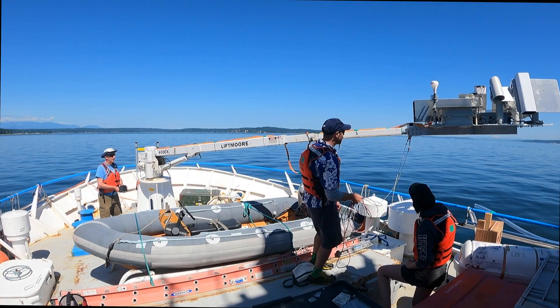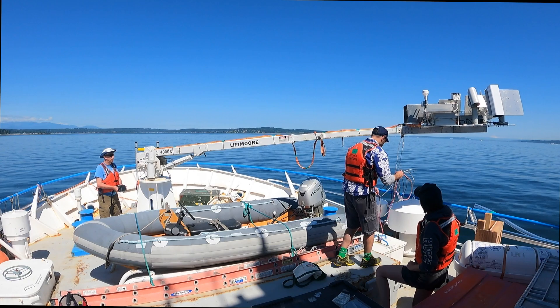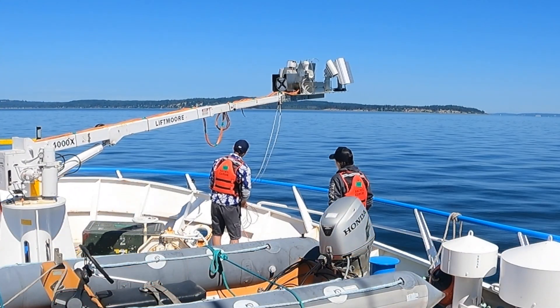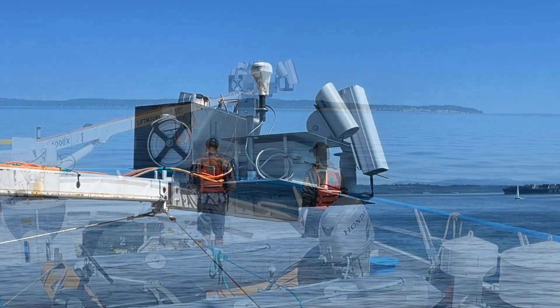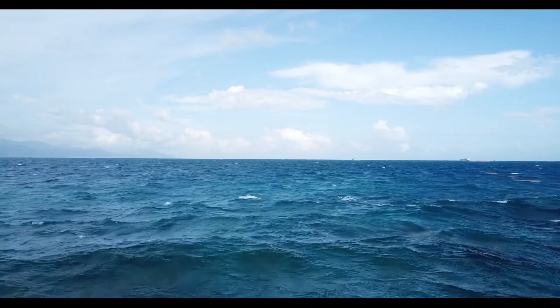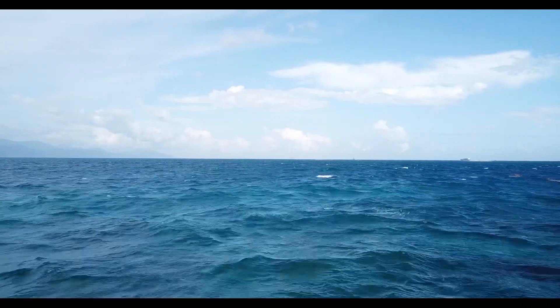We're trying to make measurements of what we call the ocean surface skin temperature using infrared radiometers. A frame and boom mounted to the forward deck of the Carson support the instruments taking the over-the-bow measurements. Those are important because the surface of the ocean is where our atmosphere and ocean interact.